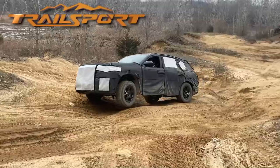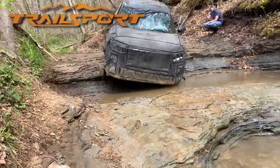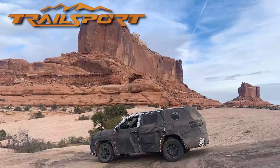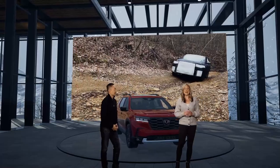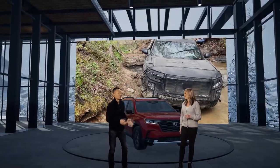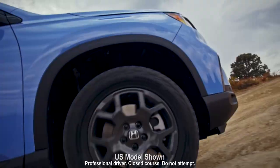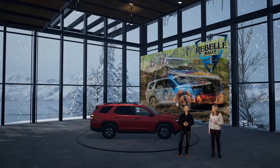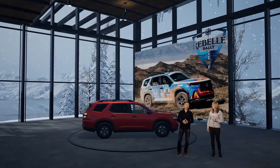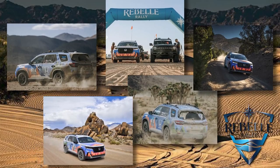And for good reason. It was tested all over North America on the toughest trails we could find in remote places like Moab, Utah and Sedona, Arizona. It took everything we could throw at it and came back for more. Clearly, Trailsport takes it to another level for those who really like to explore way off the beaten path. And to showcase that capability, it recently competed in the grueling eight-day Rebel Rally through the most unforgiving desert conditions imaginable.